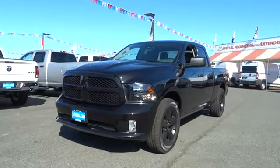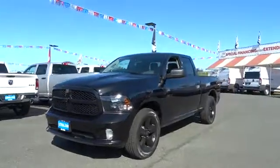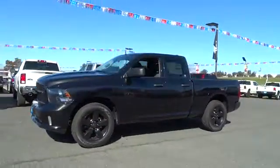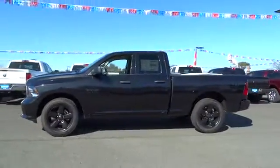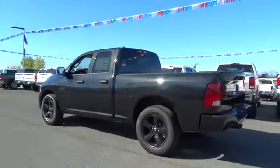The 2017 Ram 1500. When the Dodge Ram 1500 went against the Chevrolet Silverado, Ford F-150, and Toyota Tundra, which are all excellent trucks in their own right, the Ram took home the prize for its well-rounded strengths.